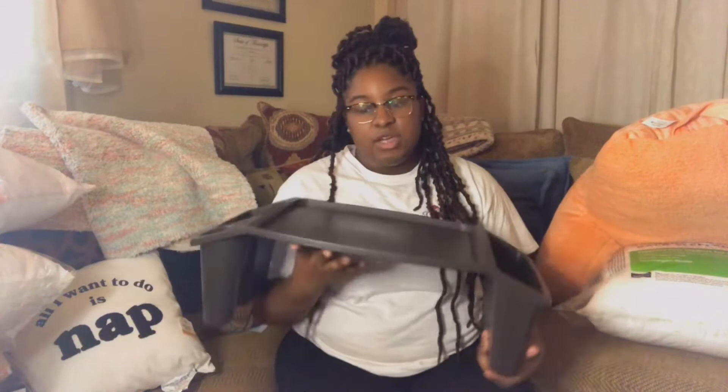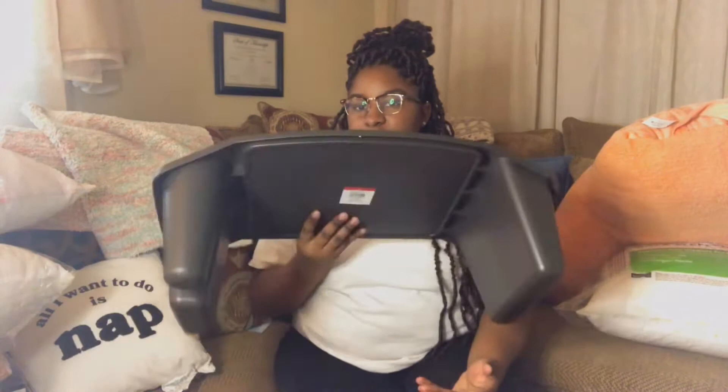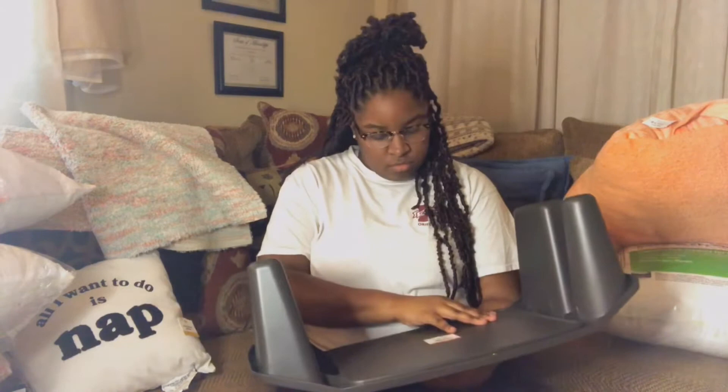I saw other people's dorm hauls and they had a lap desk, and I didn't get one my first year because I thought the regular desk was enough. But I suggest getting one because I didn't really sit at my desk and when I was in bed doing my work it was uncomfortable. I got this one from Target — it was five dollars from that little section near the entrance where everything is five dollars and under.